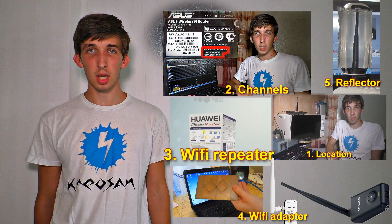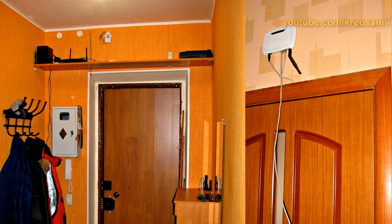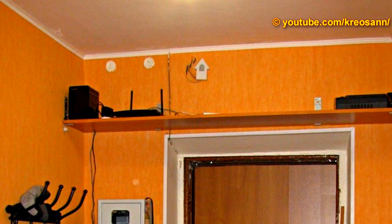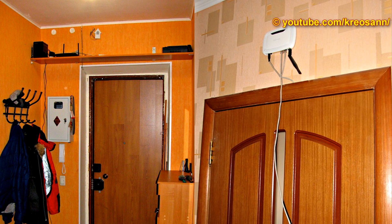Today I'm going to show five ways to boost your Wi-Fi signals and how to increase your internet speed. The first way is about locating your router in the right place. You need to put your Wi-Fi router in a place where Wi-Fi signals will meet the least obstructions on their way in order to optimize your Wi-Fi router.